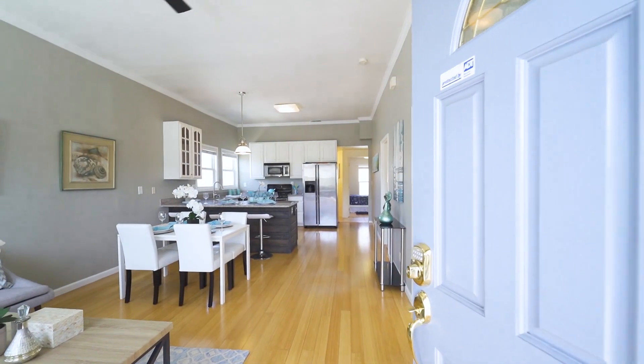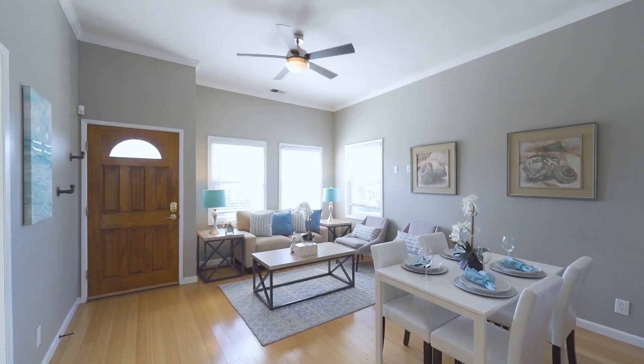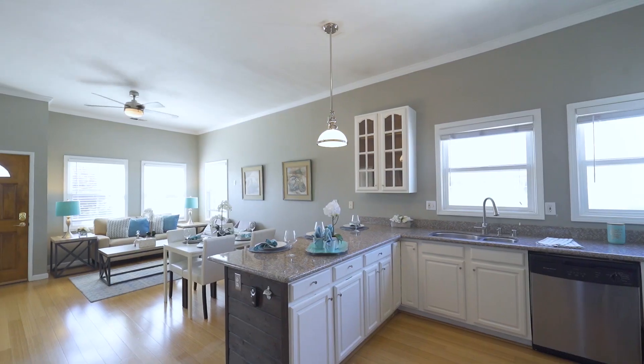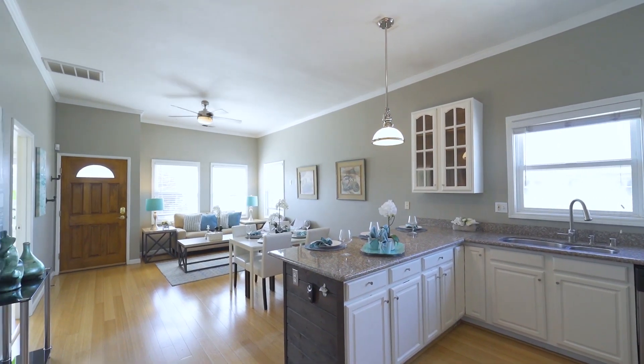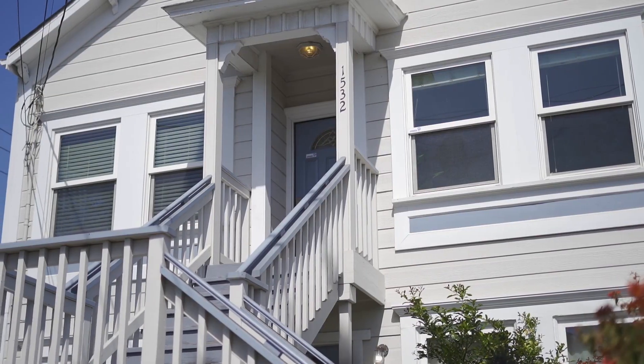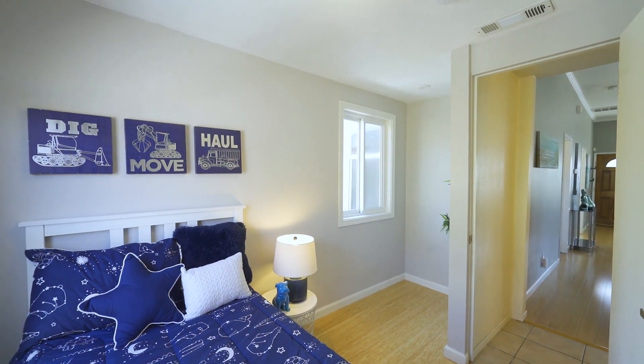Walk through the front door, and you are greeted to an open floor plan with bamboo floors. This unit has lots of dual-pane windows, which allows a lot of natural light to come in. The exterior was recently painted in 2018. This unit comes with a den as well.